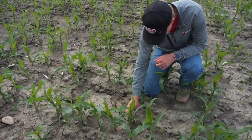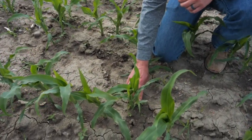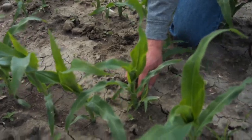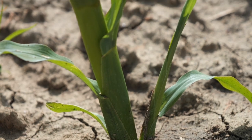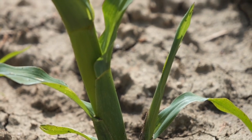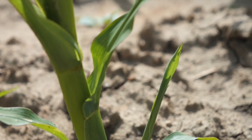So exactly when do tillers develop in corn? Typically we're going to see tillers coming up right around V3 to V6 — that's your three to six collared leaf stage. We're going to see this usually because there's an excess amount of sunlight hitting those plants in between the rows, and since it's a grass crop, they're going to automatically want to start tillering.